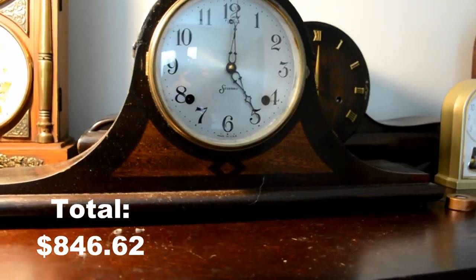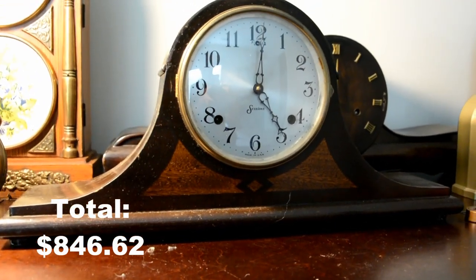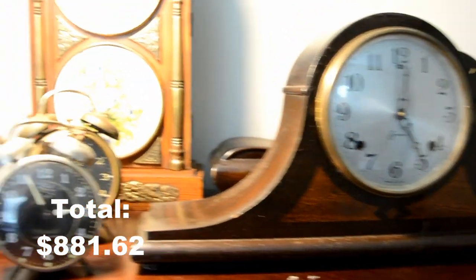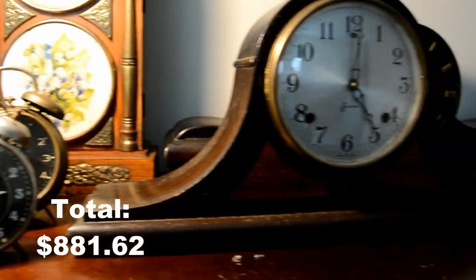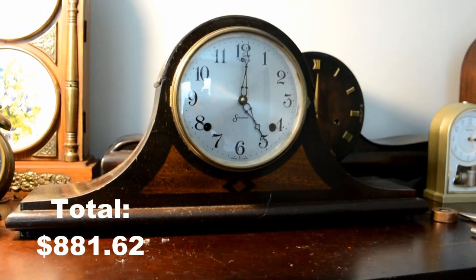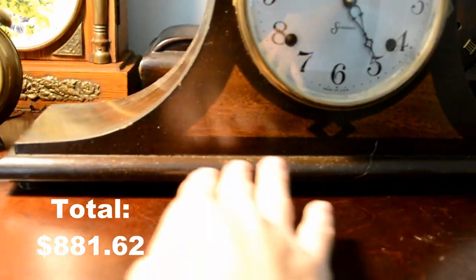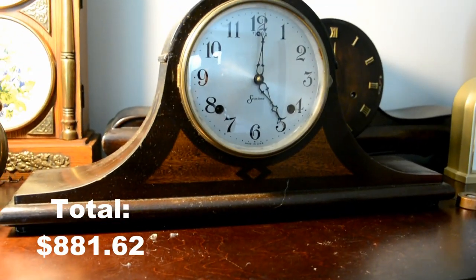This Sessions Berkley model — currently not working, by the way — is $35. I got this at the same antique mall that I purchased the Sessions and the Bradley alarm clock. Not bad. Of course the case was messed up down here, but you can see I've fixed that up over the years.